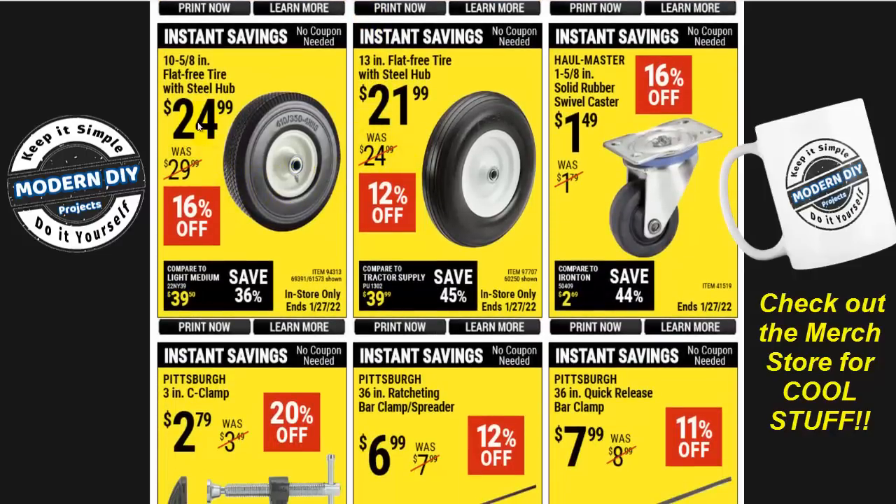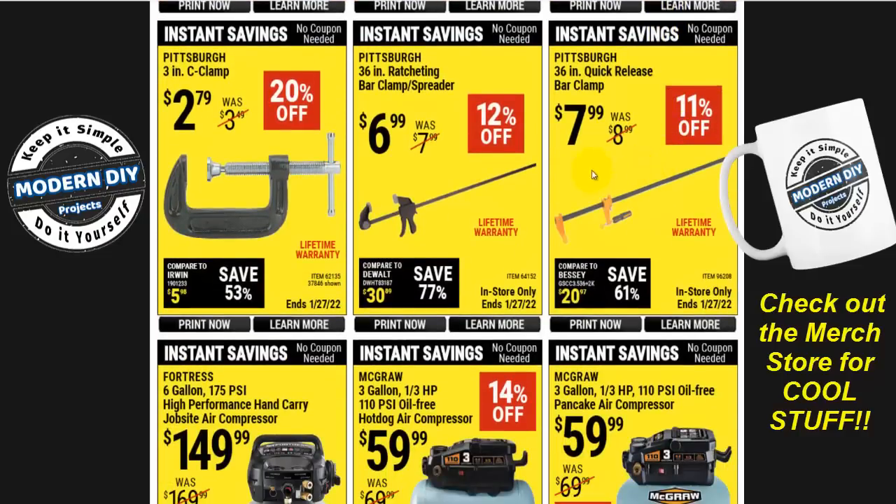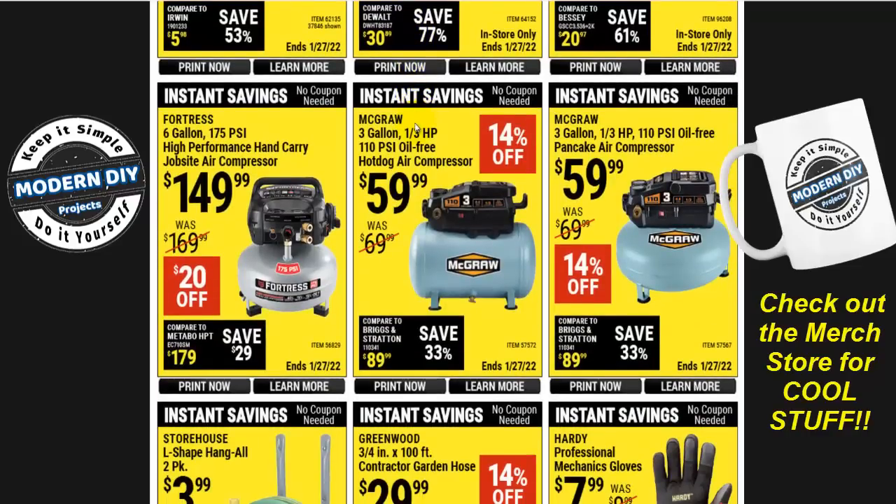Here you have flat free solid tires — $25 for one and $22 for the other — and some wheel casters. And here are some bar clamps — 11% off and 12% off. I have these Pittsburgh ratcheting ones for $7 and they're not too bad. I have a 36-inch, a 24-inch, a 12-inch — a bunch of them — and they're pretty darn good, I've used them for a long time.